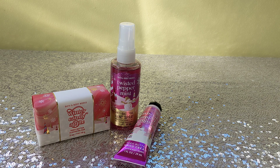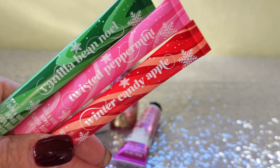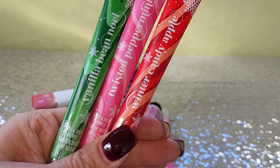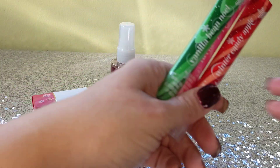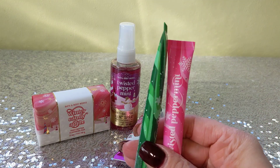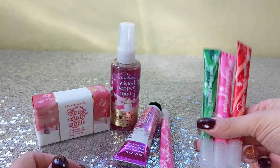Last but not least, I got some lip products — these are so cute! We have the Winter Candy Apple, the Twisted Peppermint, and the Vanilla Bean Noel. These three are stocking stuffers, but I also got myself a Twisted Peppermint, so I got two Twisted Peppermints total. I just love all three together — the color combination is so pretty. These are the Holiday Traditions lip glosses at $2.95. I would never pay $9.50 for one, but at $2.95 it's a great deal. They're not pigmented — just a clear gloss with a really nice shine and not sticky. I love these in the tall tubes.